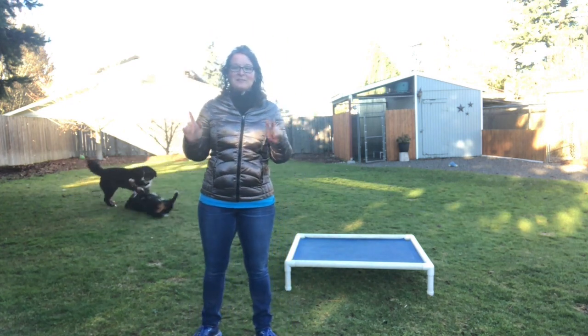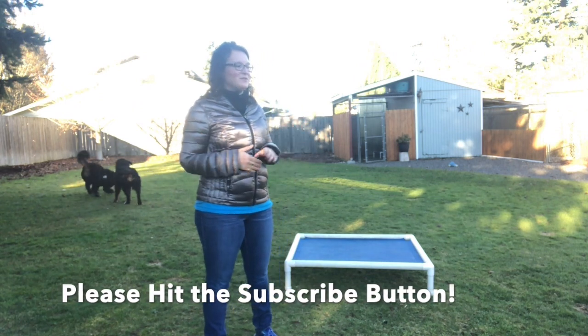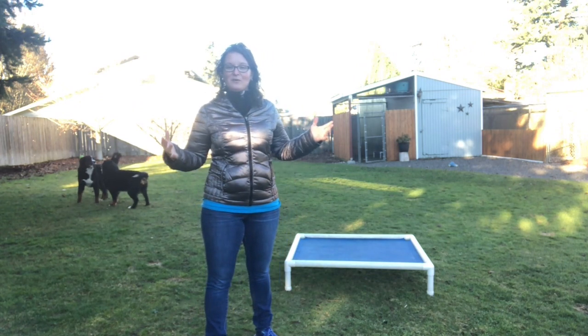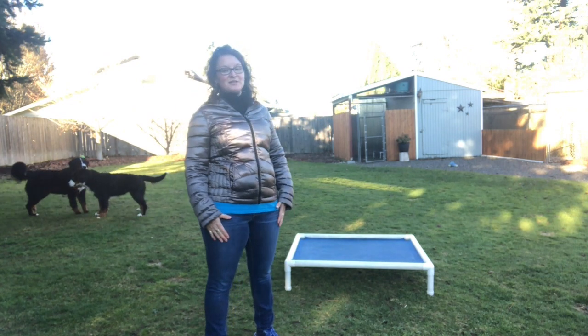If you haven't already, please subscribe to my channel. We do a lot of training videos, and if you like them, like my reviews, and enjoy what I share with my dogs, please subscribe.